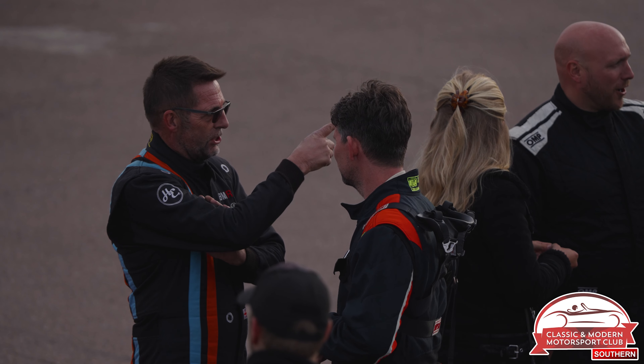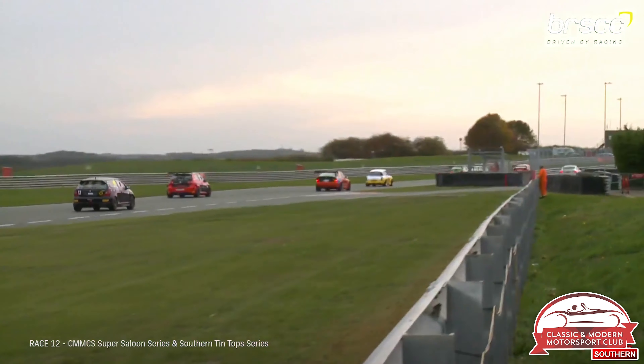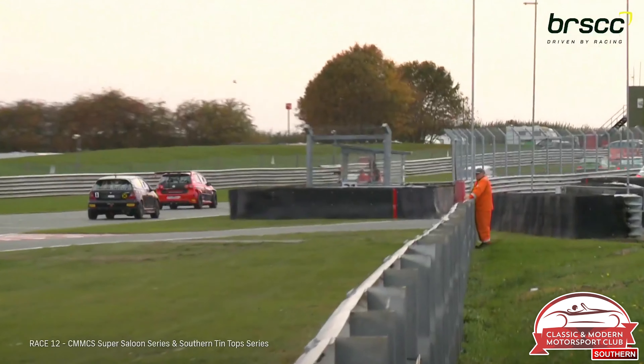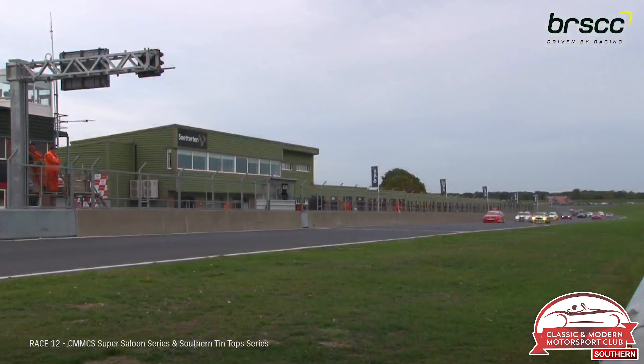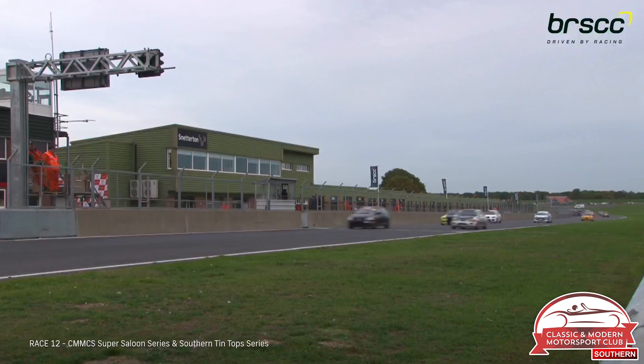It would be Alex Sidwell making a good start, setting some steady pace at the front as the Bradleys would battle behind. It's quite a spread-out start for this one, not really a 2x2 formation, but they'll get to the line anyway. Lights go out at the second CMMC Super Saloon and Tip Top race, underway.